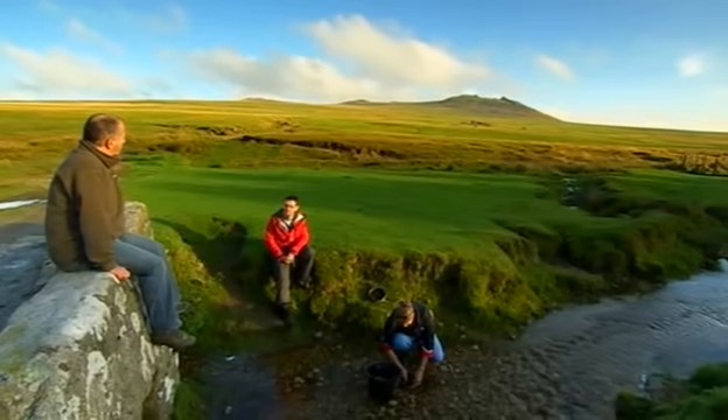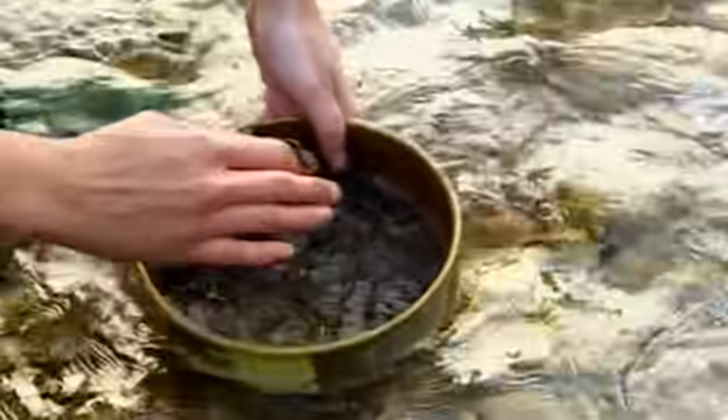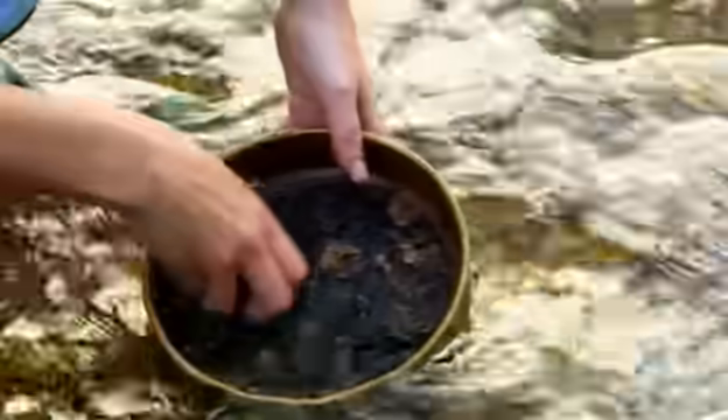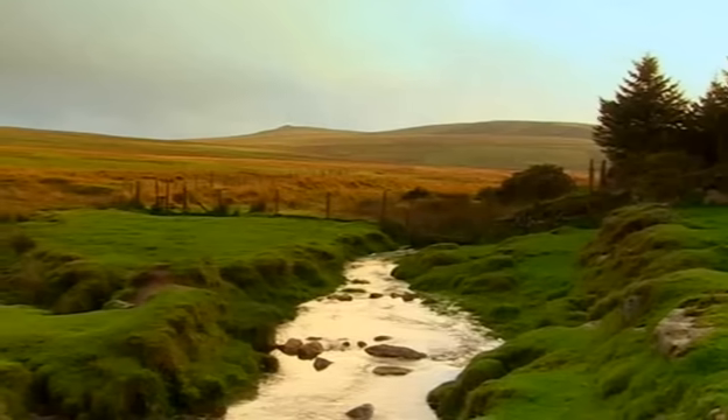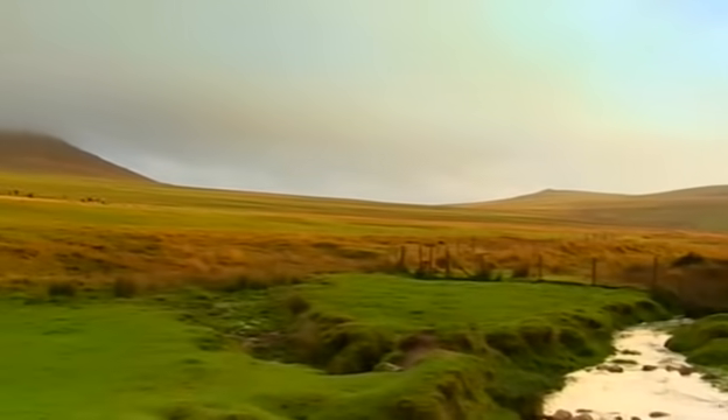What can you do with this mud once we've dug it up? We can learn all sorts of things from a sieve of mud like this, believe it or not. We can look at the pollen grains — they tell us about the vegetation growing around the site. We can look at the plant macro fossils, the seeds, and they can tell us about insects — a very good indicator of the environment and also of climatic change as well.